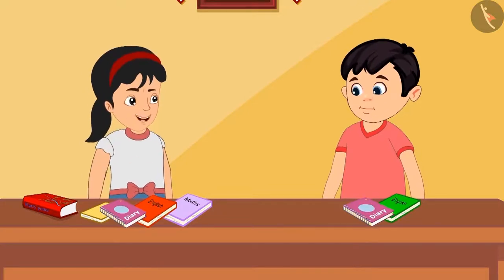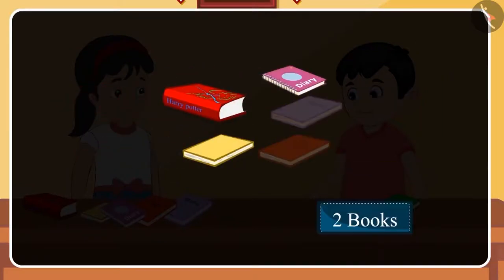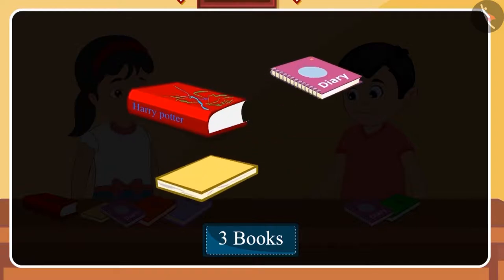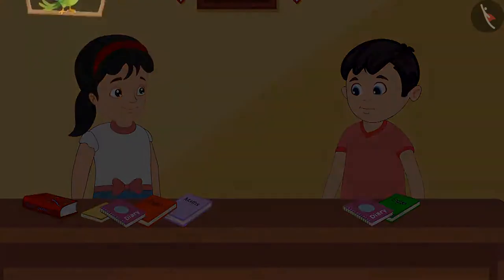Chotu, I didn't understand. That's okay Pinky, let me explain it to you. You have five books and I have two. So if we subtract two from five, then there will be three left. This means you have three more books than me. Did you understand? Yes, now let's quickly go and donate these books.